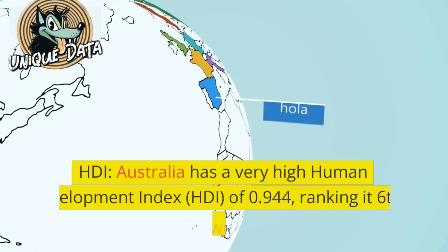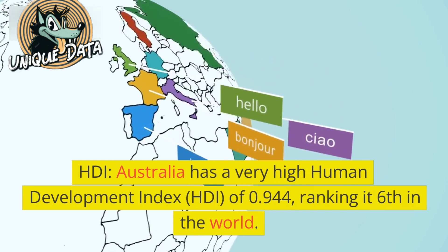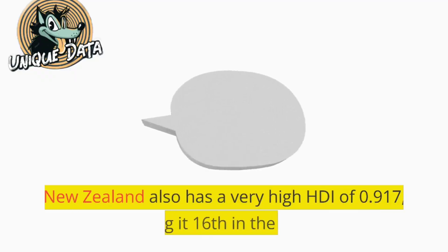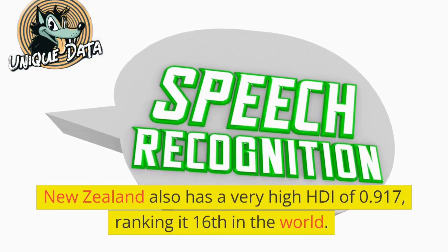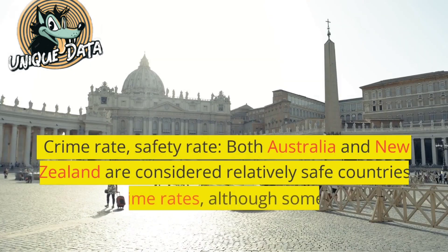HDI: Australia has a very high Human Development Index of 0.944, ranking it sixth in the world. New Zealand also has a very high HDI of 0.917, ranking it 16th in the world.